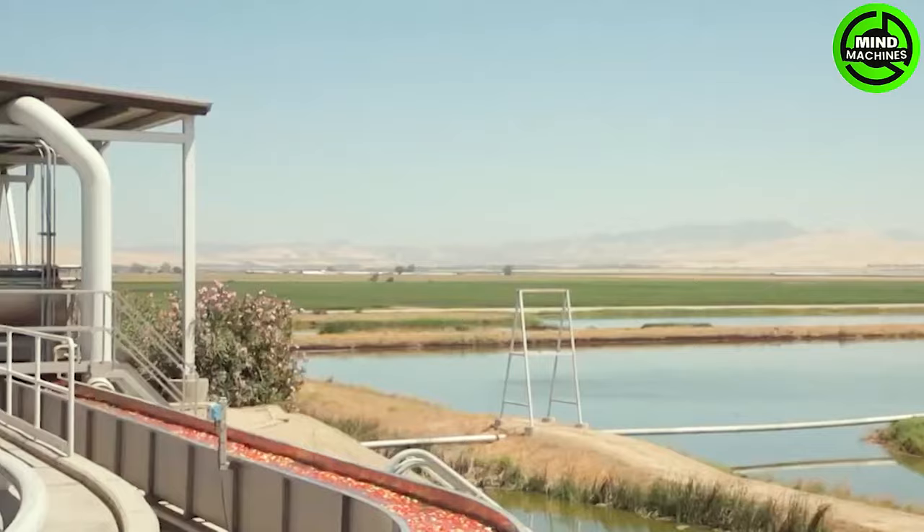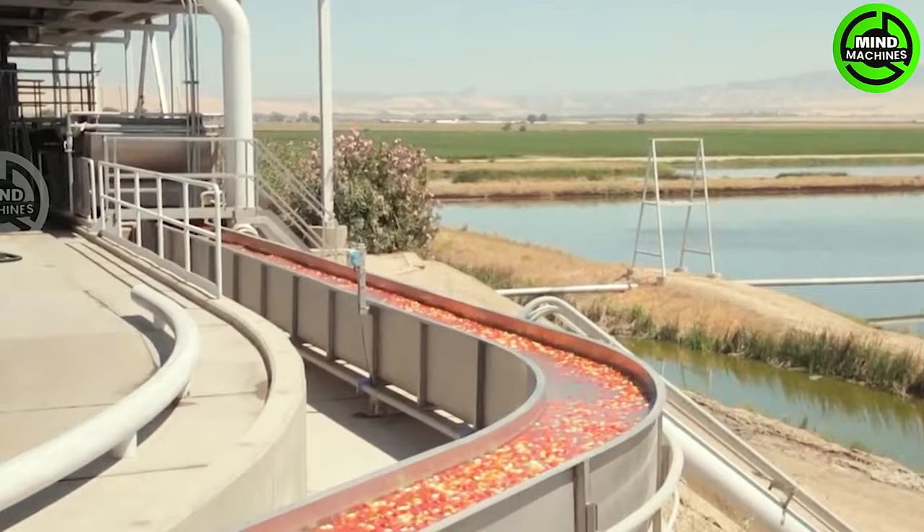After harvesting, tomatoes are transported to a cleaning facility where they undergo rigorous processing procedures before reaching consumers.